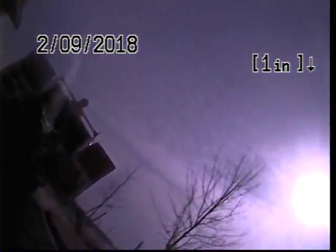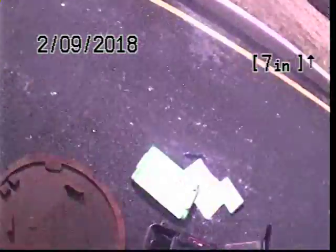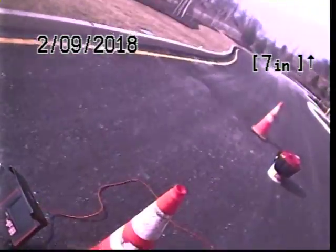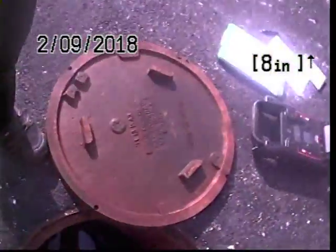This is a grease interceptor for the Whole Foods. It's in the driveway. We have a clean-out in front of the grease interceptor. We're going to go downstream into it, but we decided to go upstream from the grease interceptor into the store first.